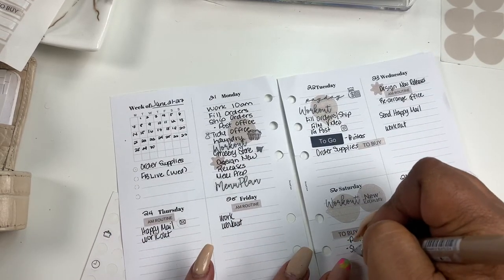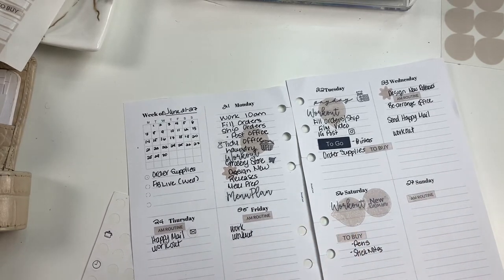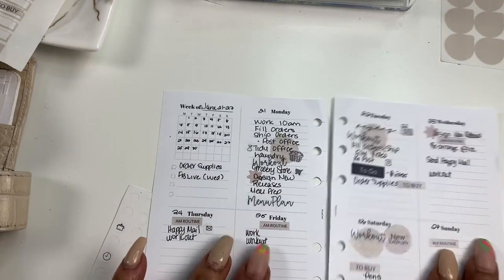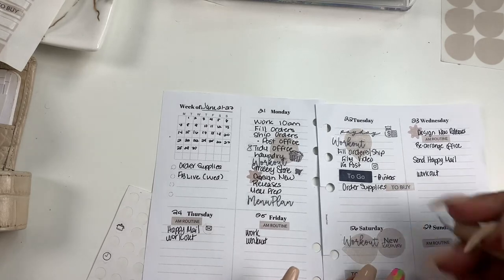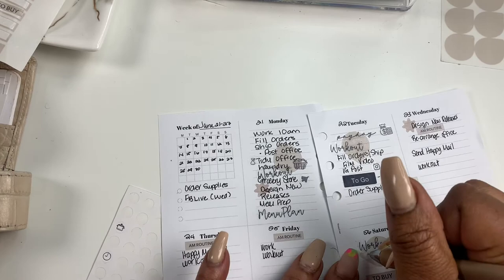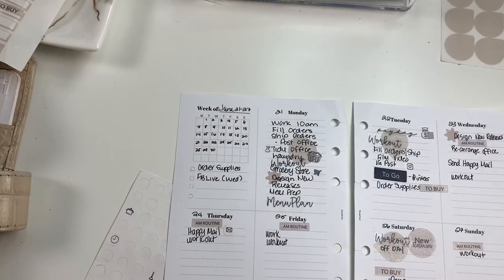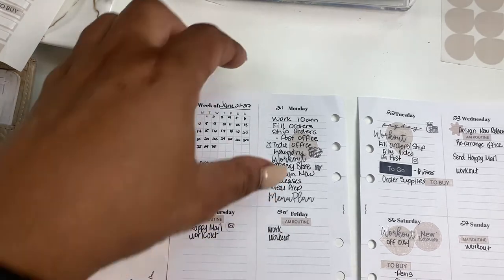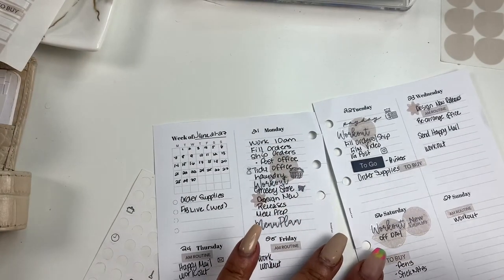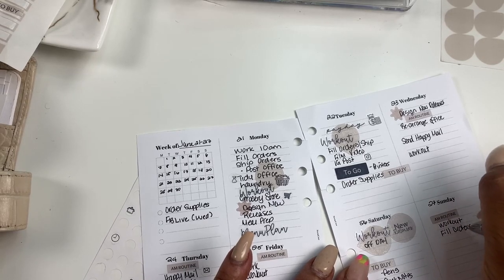I have another sticky notes order coming — they're just in the basket and all I've got to do is press pay. So: pens, sticky notes, and routine on Sunday. Workout. Friday is looking a little sparse. I'm going to put 'fill orders' on Saturday. No — Sunday. Because Saturday has become the day where it's more informational.